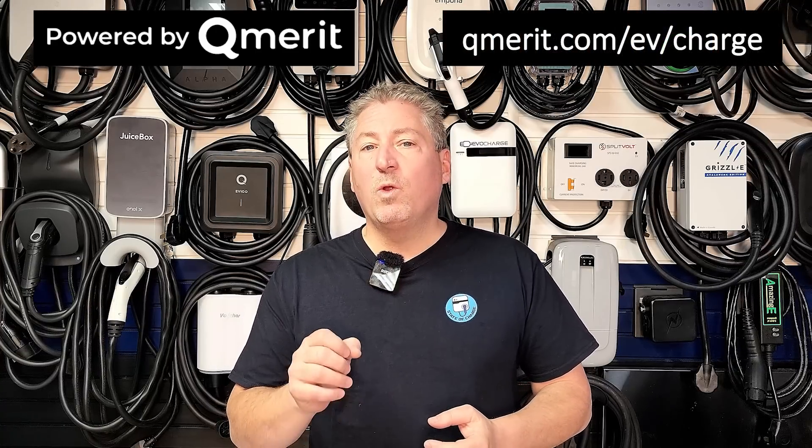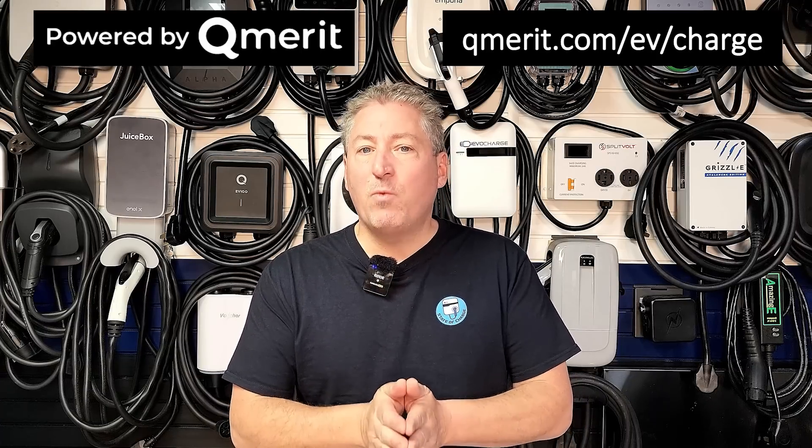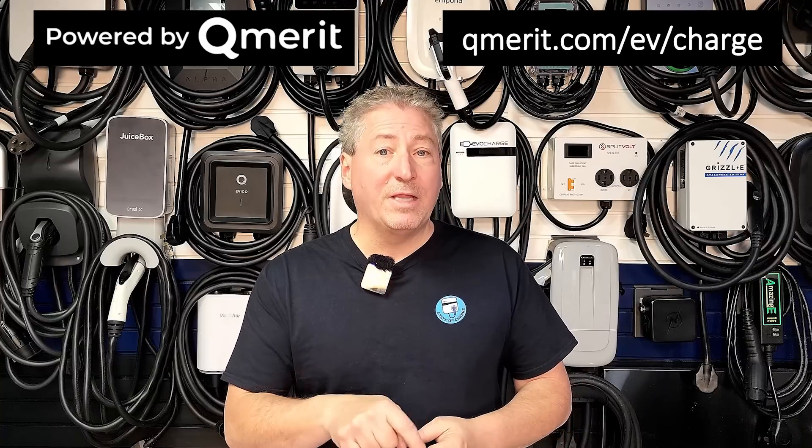State of Charge is powered by QMerit. After you decide which EV charger to buy, follow the link in the description to have QMerit's installation professionals install it. By following the link, QMerit will waive the $200 on-site inspection fee — but you have to use the link in the description.